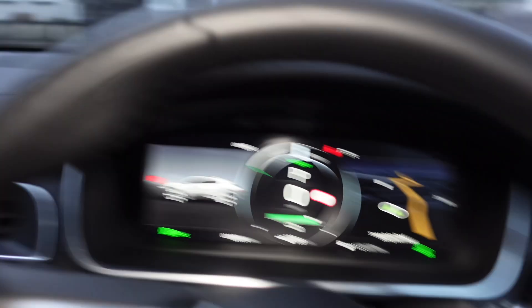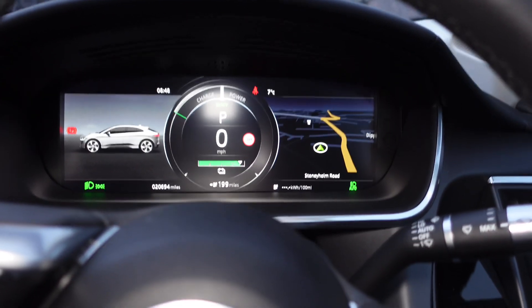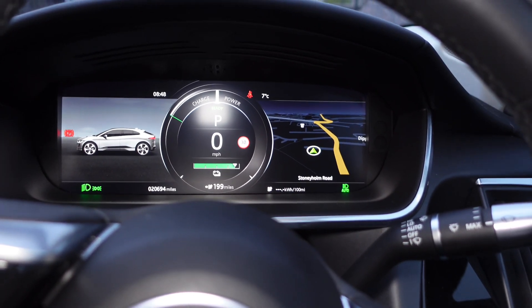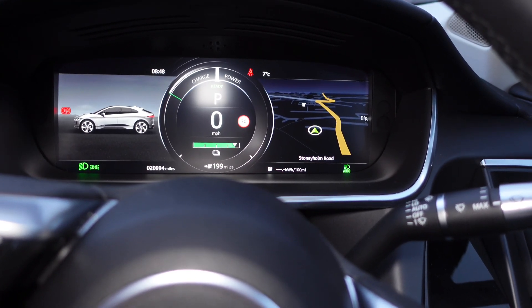Hello, welcome to Electric Focus and today we're going to do a range test. Just under 200 miles round trip to be done today. It is 7 degrees C, just coming up to nine o'clock, and the gauge says I've got 199 miles range.